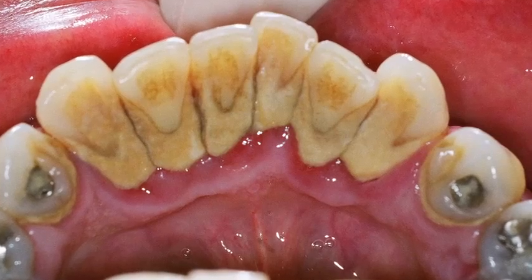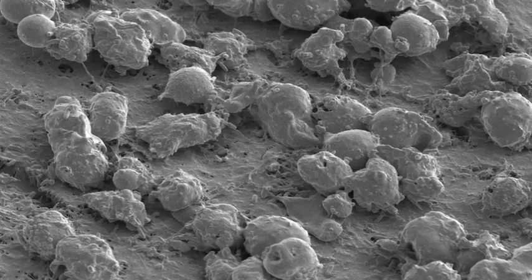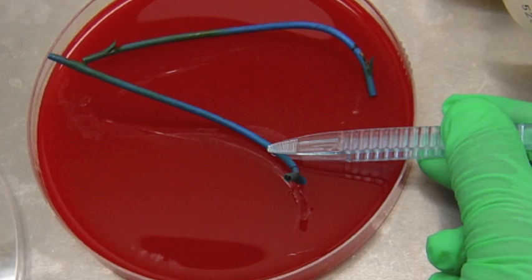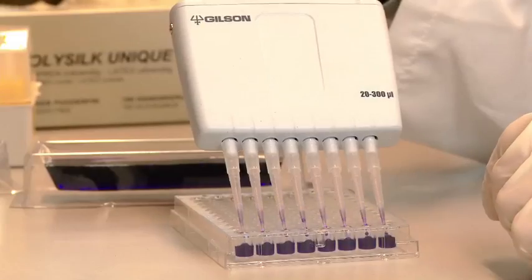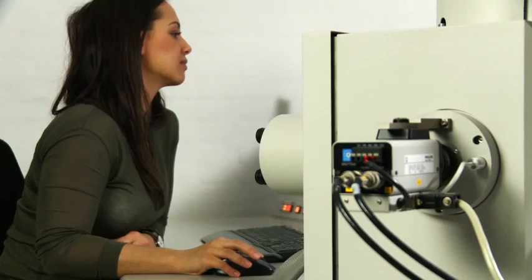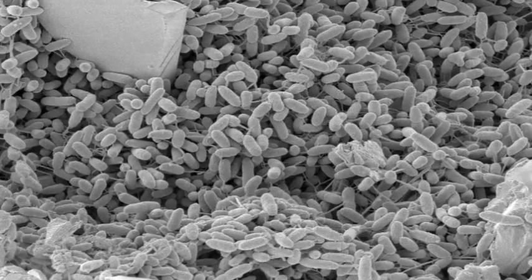They are a very serious problem when they are located inside the human body in otherwise sterile places, such as implants, catheters and the lungs of CF patients. Due to these serious complications, we have investigated the role of bacterial biofilms in chronic infections for many years.